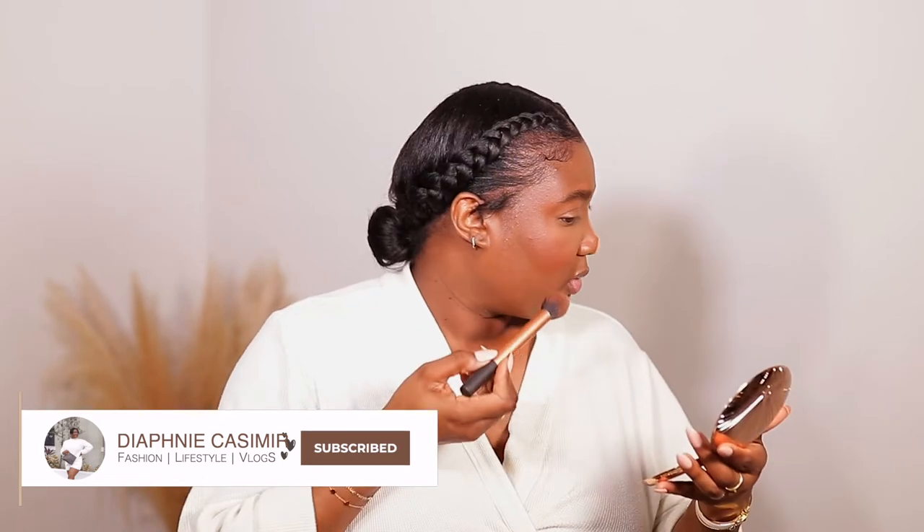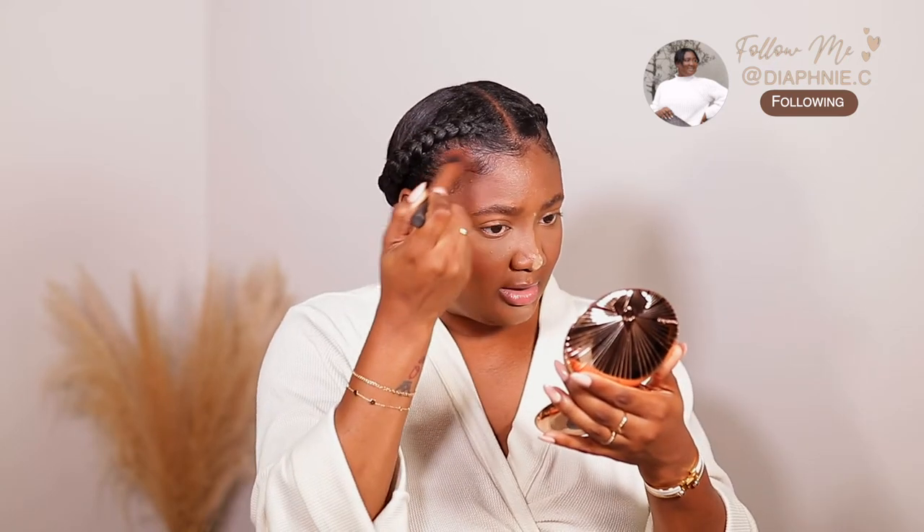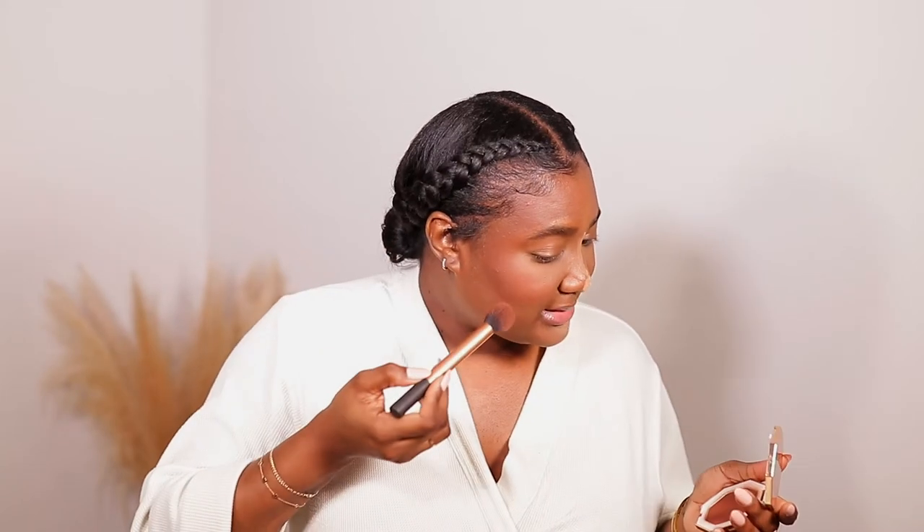I'm going to move on to bronzer. My bronzer is the same, so that's why I'm not making a big commotion. I'm using my Charlotte Tilbury bronzer along with my Fenty Beauty bronzer. Those are the two that I love to wear all the time. I know this looks a little intense, but once I do my powder on top, everything will kind of blend in together.